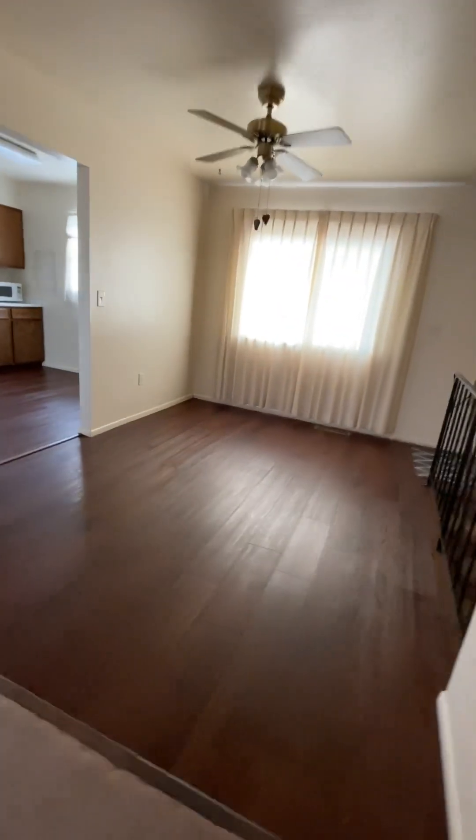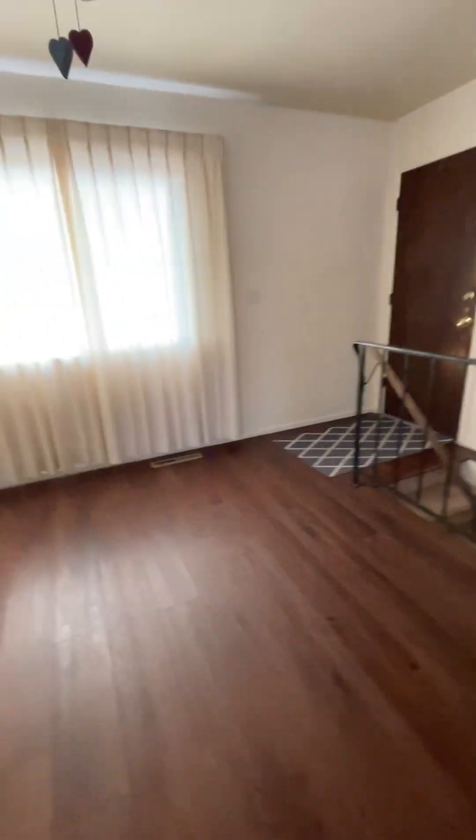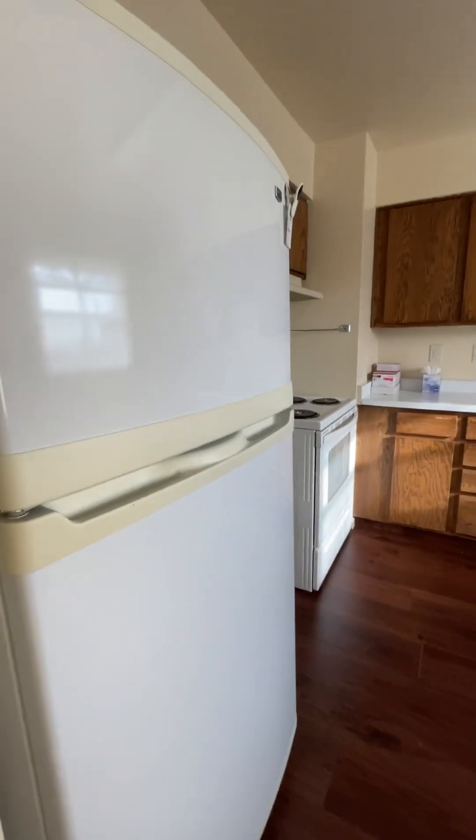Here's your dining area. Those stairs go down to the basement, and that door goes out to the garage.